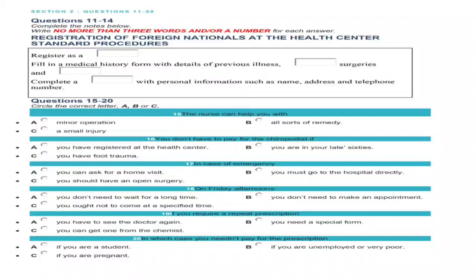Do you have any other questions? That is the end of Section 2. You will have half a minute to check your answers.